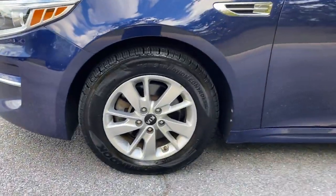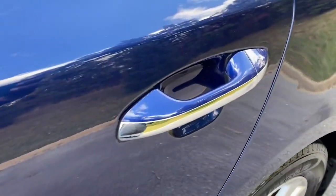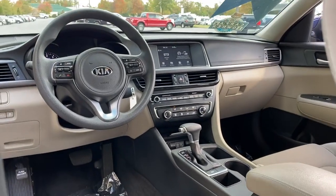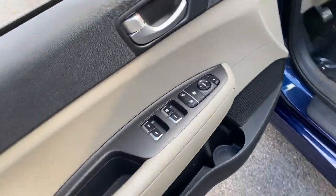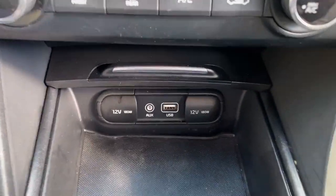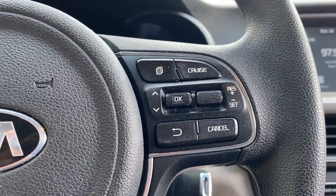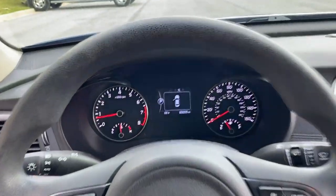Experience the difference. Test drive your DreamCar today. Visit DreamCar.com. Thank you.